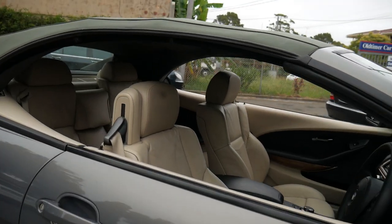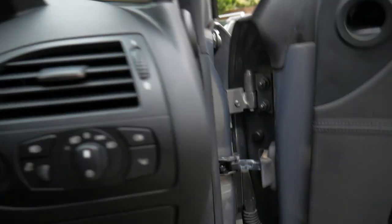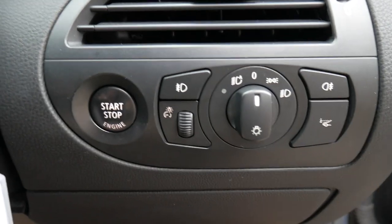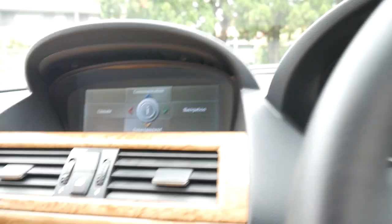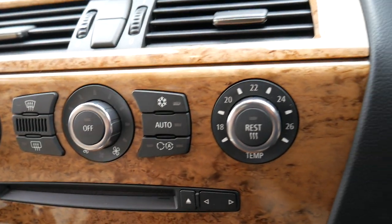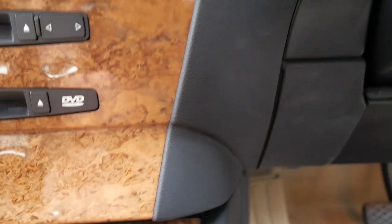They've got that wind deflector at the back to make it a little bit quieter when you're driving along. Getting inside, a lot of these cars have got dials and buttons that have really deteriorated — this one is particularly good. You can see there the kilometres: 102k in 12 years, and beautiful bird walnut interior.